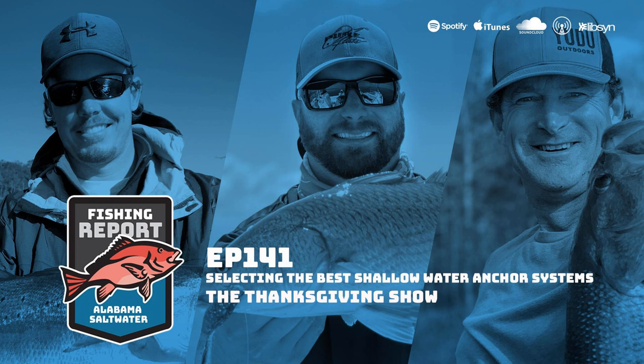Adam outlines the advantages of shallow water anchors: they're quieter, don't disturb silty bottoms, and are ideal for fishing bedding fish. On a practical level, Adam's wife appreciates them because he can launch the boat, put the poles down, park the truck, get the kids, and be done in 20 seconds without anyone holding a rope or tying off. Joe adds that many launch ramp arguments start because of exactly these situations.